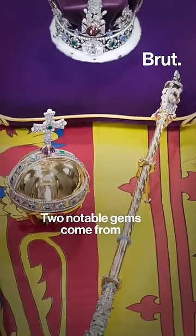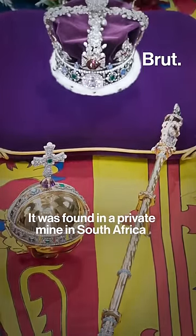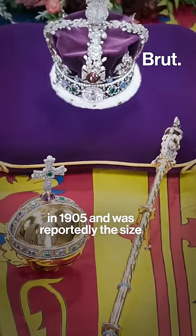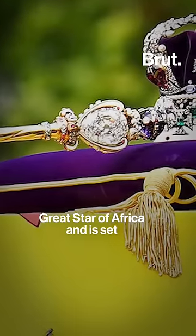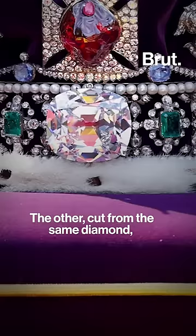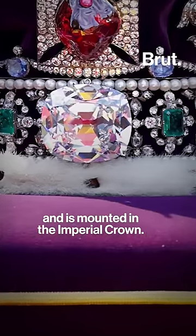Two notable gems come from the largest uncut diamond ever discovered. It was found in a private mine in South Africa in 1905 and was reportedly the size of a human heart. One of the stones is known as the Great Star of Africa and is set in the Sovereign Scepter. The other, cut from the same diamond, is known as the Second Star of Africa and is mounted in the imperial crown.